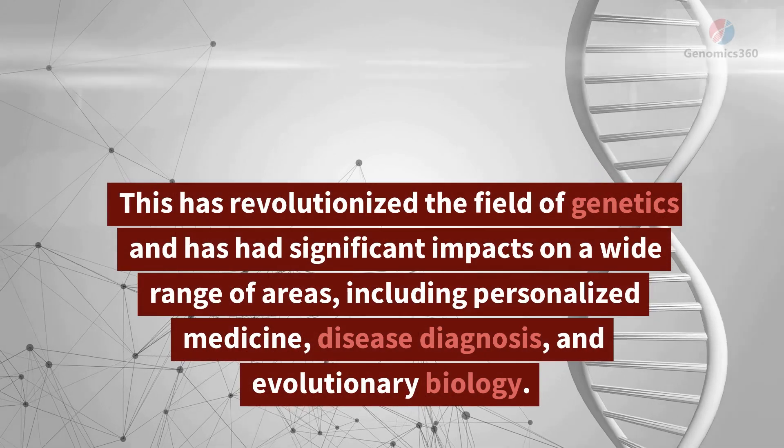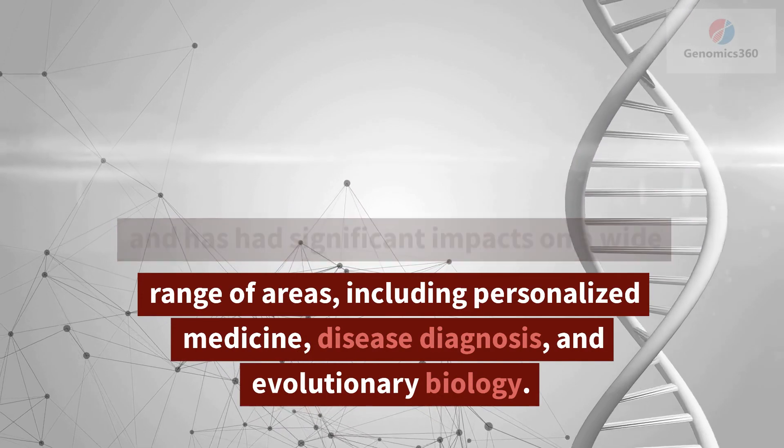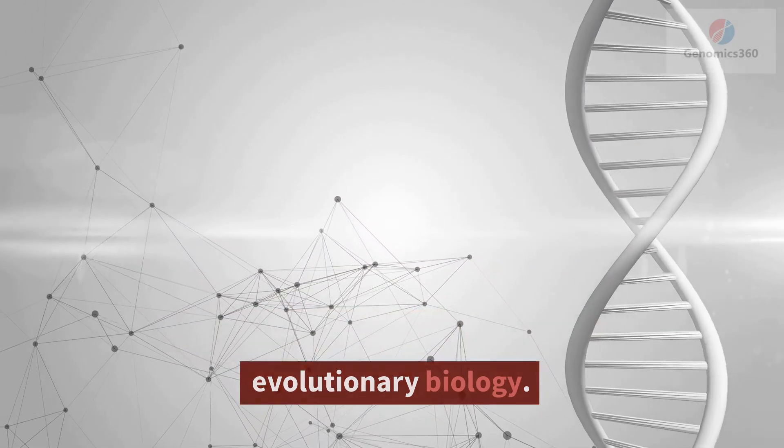This has revolutionized the field of genetics and has had significant impacts on a wide range of areas, including personalized medicine, disease diagnosis, and evolutionary biology.